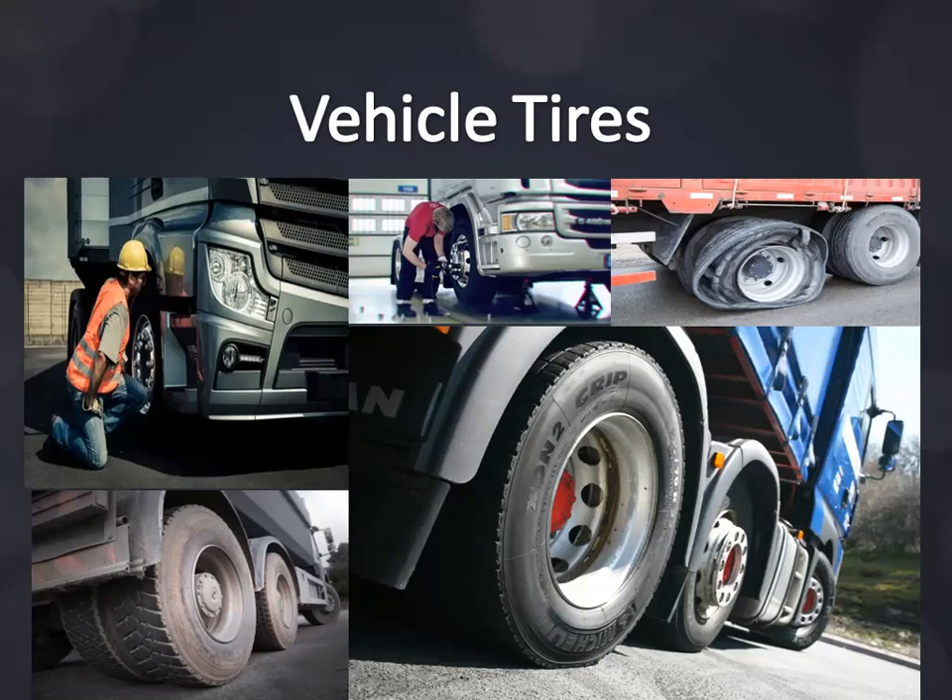Recommended tire pressure for tractors: front tires 120 PSI (pounds per square inch). Drive axle tires 115 PSI. For refrigerated tankers, high-bed or lowbed trailers: single tires 125 PSI, double tires 120 PSI.